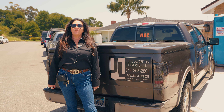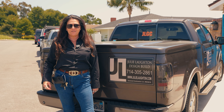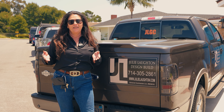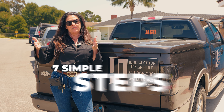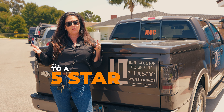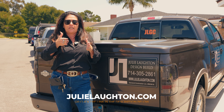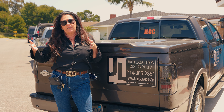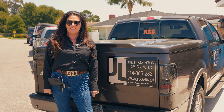Thank you for joining me in another episode of Julie and the Truck. I hope you enjoyed it. Don't forget to check out my website — I've got all the simple helpful information on there. Probably the most helpful thing I've done is provide the seven simple steps laid out, so whether you're doing a remodel or thinking about it, it explains everything in order of what should be done and how. Feel free to download it and print it — it's free. We'll see you on the next one.